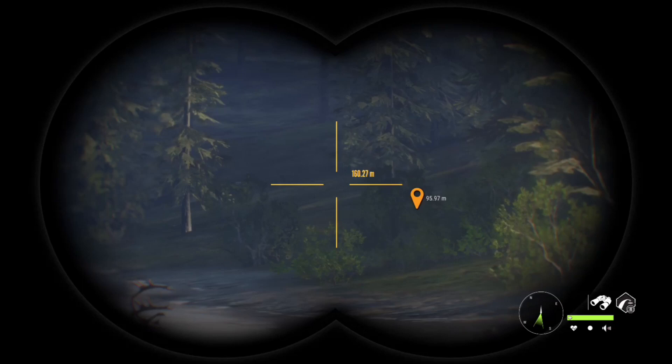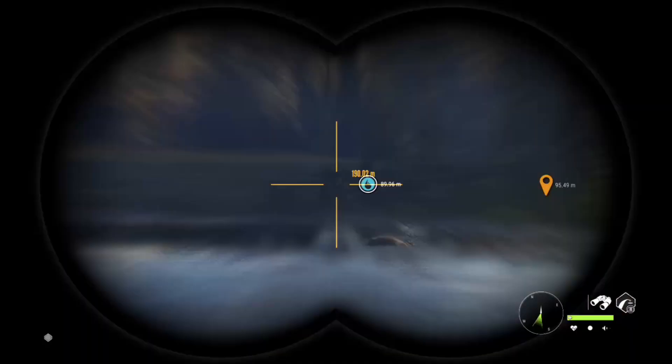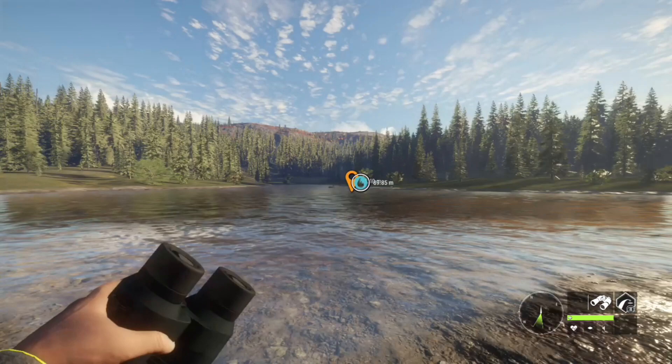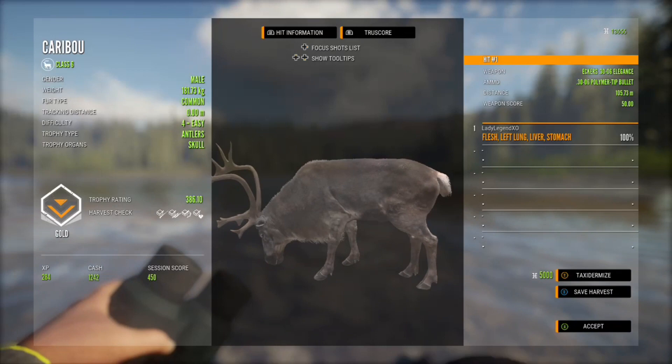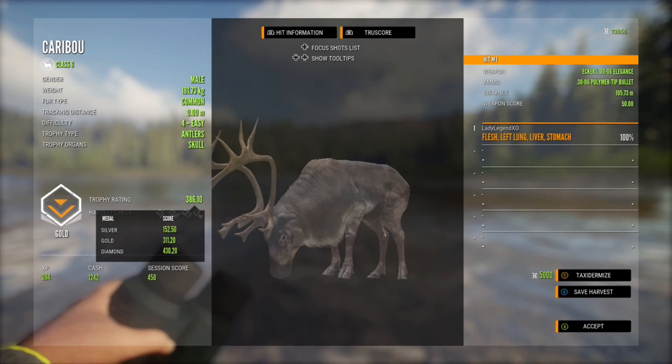That's going to take it down. Now with these rivers, there are some spots you can travel across and some that you don't — you will come to learn where you can cross, because it can be a big pain in the neck to have to run all the way around to get your kill. So practice crossing. That's a pretty gold — 386.1, and diamond is 430.2.